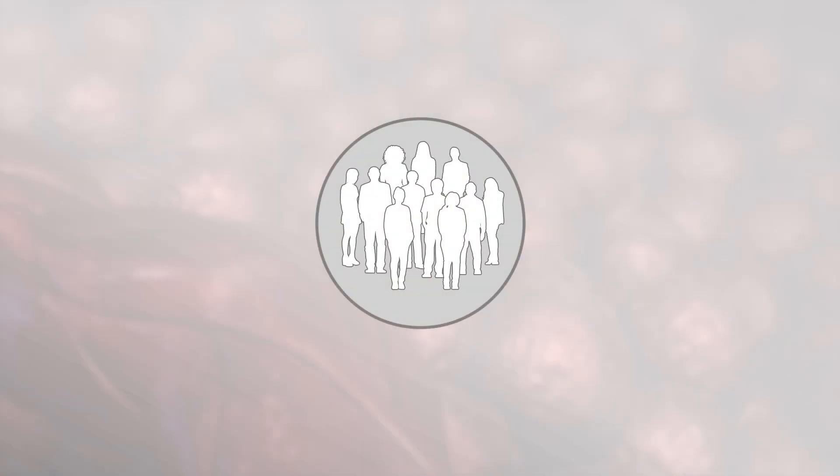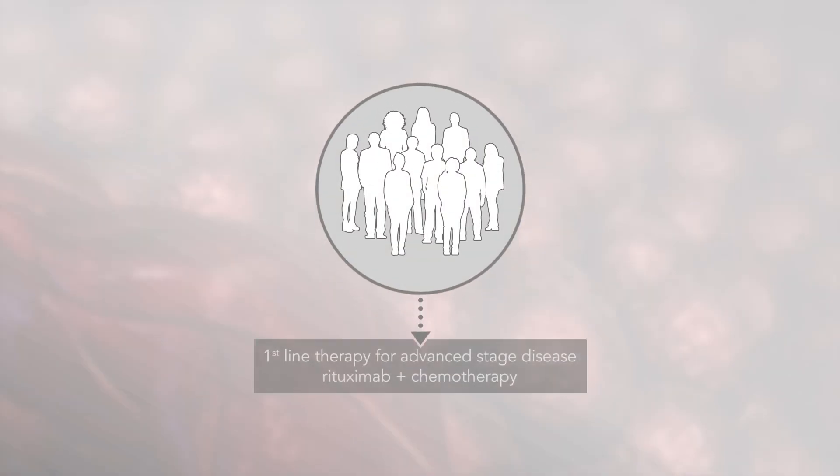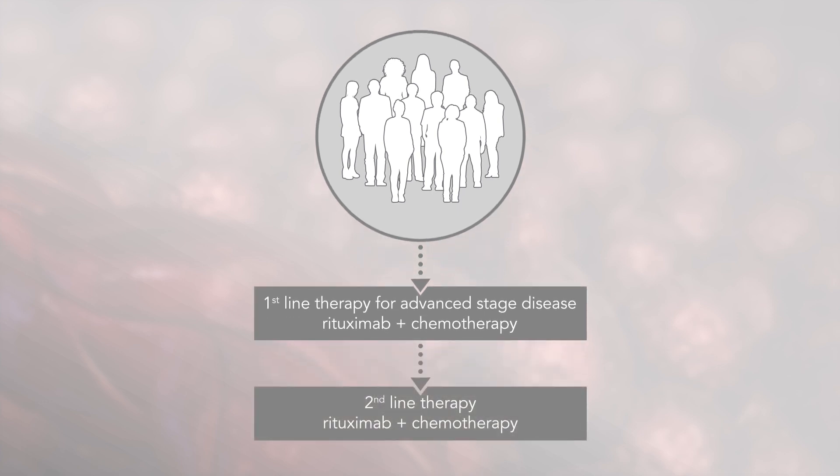The standard first-line treatment for patients with non-Hodgkin's lymphoma is targeted immunotherapy with rituximab alone or in combination with chemotherapy. In both first- and second-line treatment, rituximab is usually combined with chemotherapy.